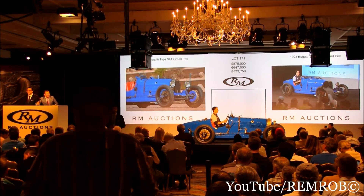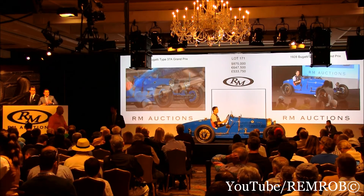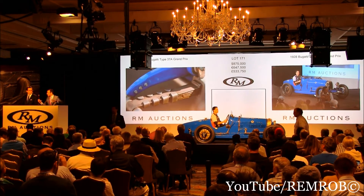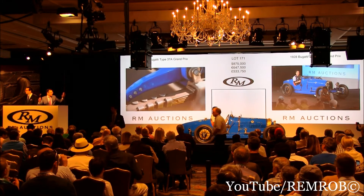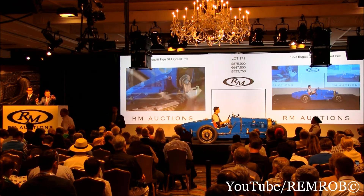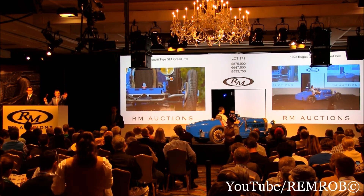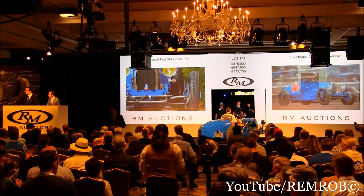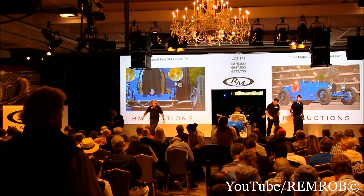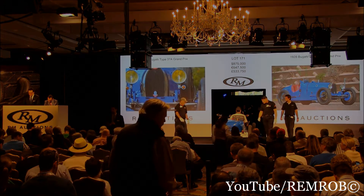Tactical bid, Dan. If you're out, here in front of me. At $875,000 then, it's going for the first time. At $875,000, it's going for the second time, ladies and gentlemen. Third and last time. $875,000. Sold! Your car. Well done. $875,000!